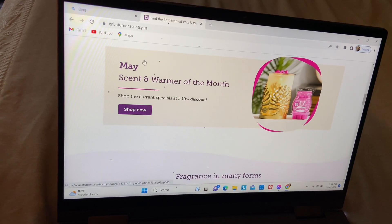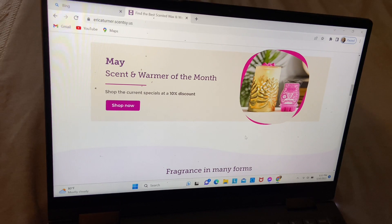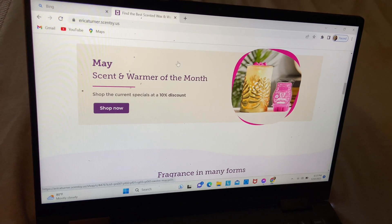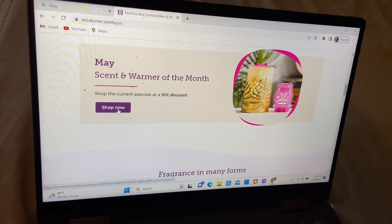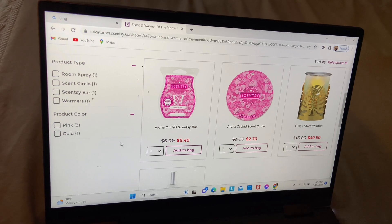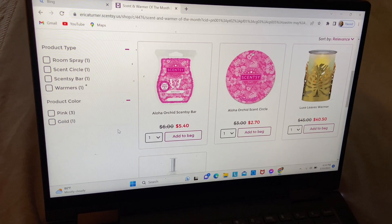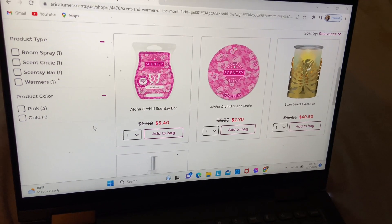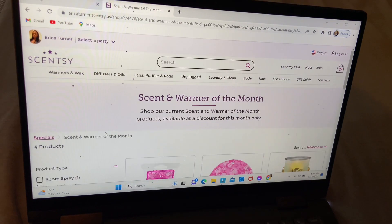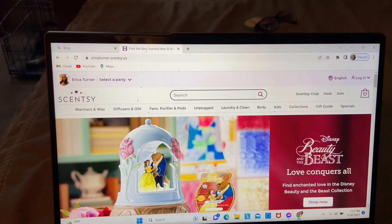Last but not least, each mall CC has a warmer and a scent promoted throughout that particular mall. If you purchase the warmer and scent of the month for that mall, you will get a 10% discount — keep that in mind. The scent bar is called the Ola Oha Rich CC Bar. We also have the CC Circle luxury warmer and a room spray available as well.